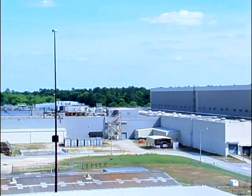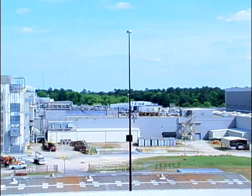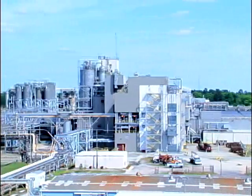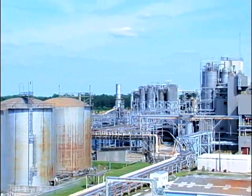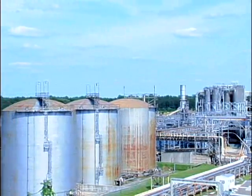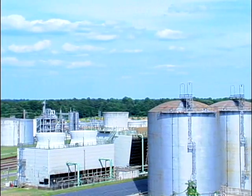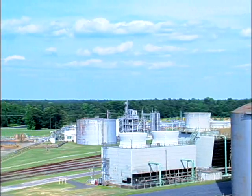In summary, the site consists of 100 acres of fully fenced manufacturing space with 1 million square feet under roof. Manufacturing capacity is 500 million pounds per year of fiber and 500 million pounds of PET resin.